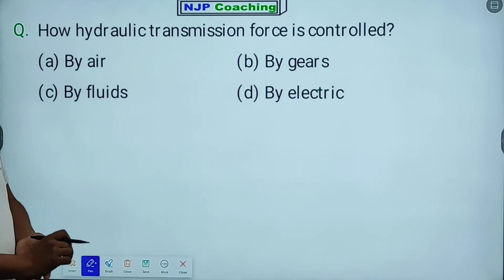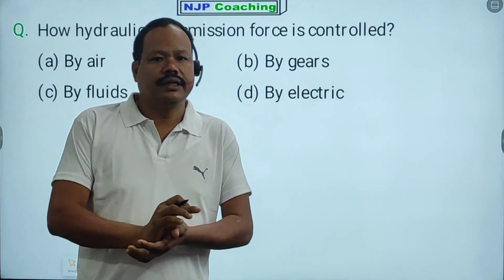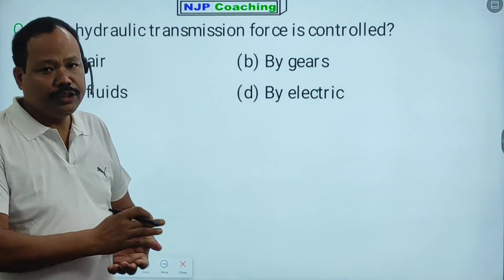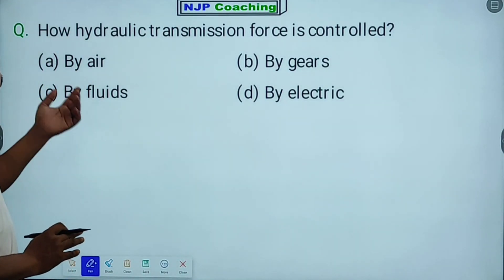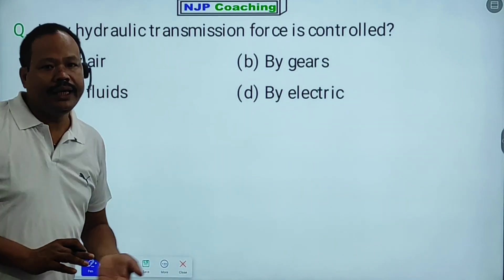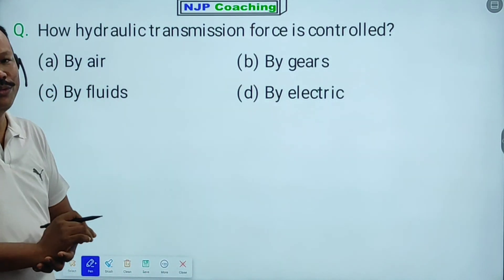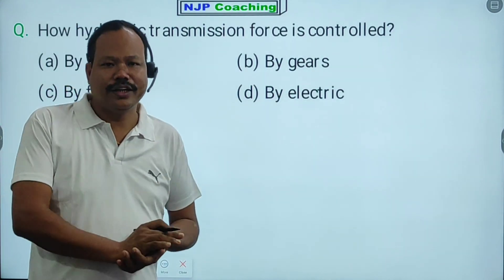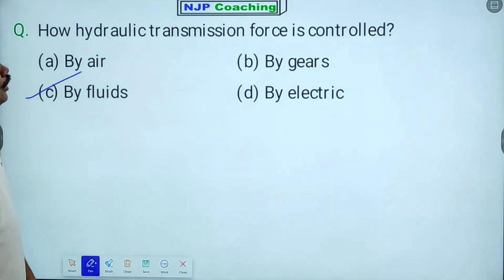How is hydraulic transmission force controlled? The options are: by air, by gears, by fluids, by electric. The answer is by fluid — hydraulic transmission force is controlled by fluid.